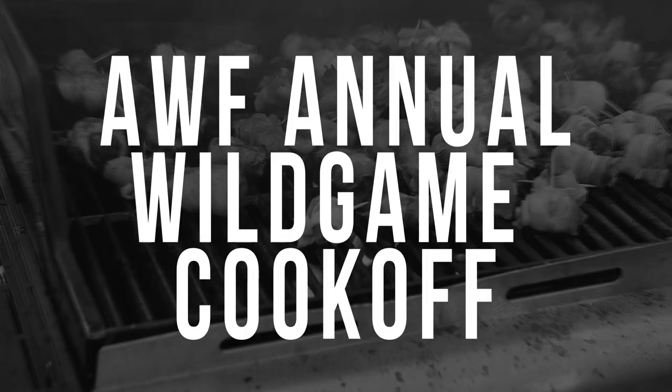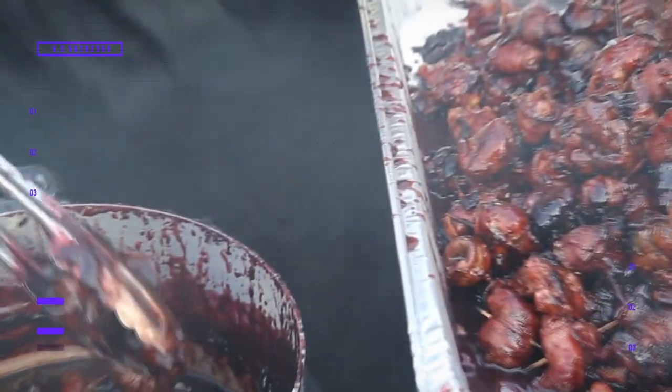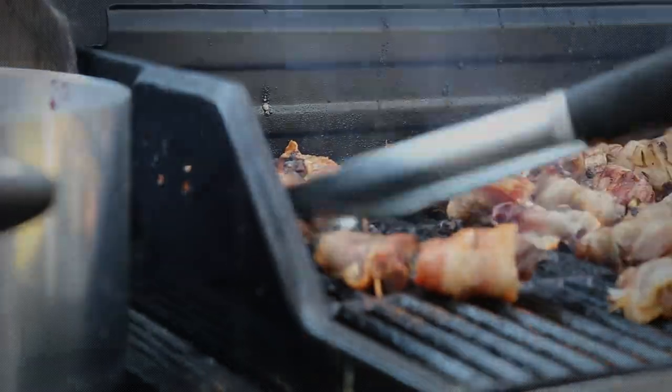We finish this week's episode up at the Alabama Wildlife Federation Wild Game Cook-Off in Birmingham. Our students love to hunt and fish, but they also enjoy cooking what they harvest. So what better way than to team up with Alabama Wildlife Federation and their Wild Game Cook-Off — it gives our students an opportunity to try their hand on the grill and see if it's really up to par.